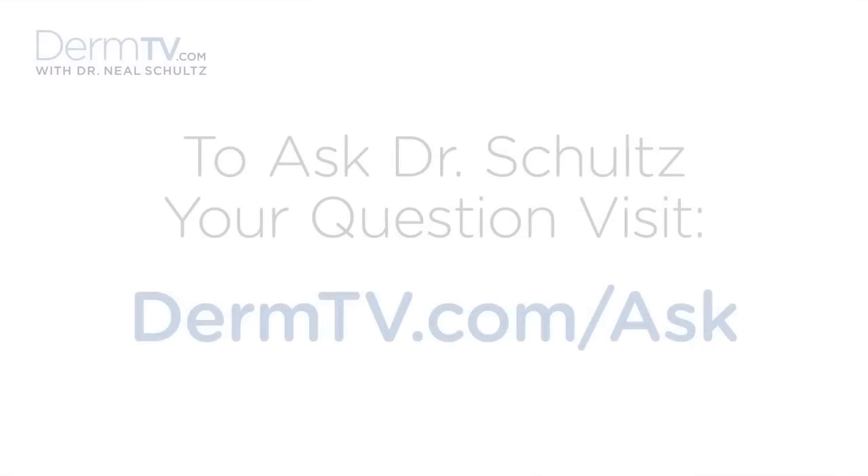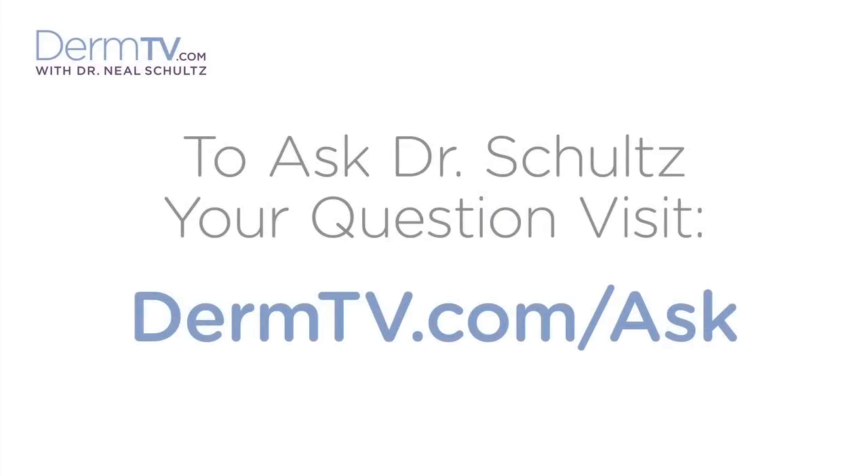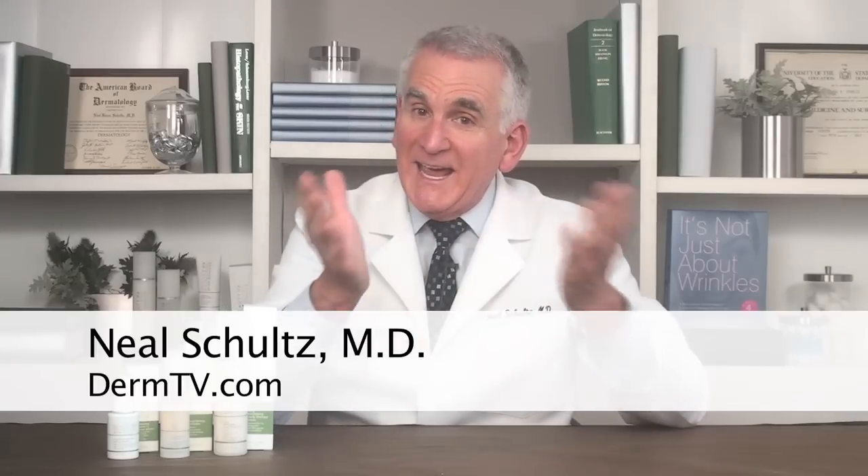Hello, I'm Dr. Neal Schultz, and welcome to DermTV. Taking very good care of your hands is important for two reasons. First, so many people spend so much money on skincare products and treatments to make their facial skin look younger and fresher, but if they haven't paid the same attention to their hands, they always give away their real age.